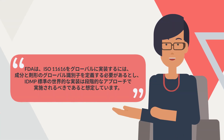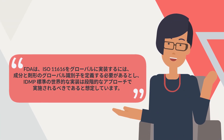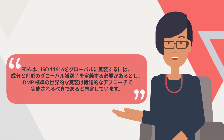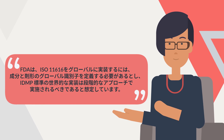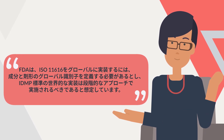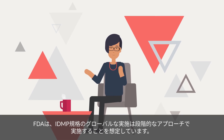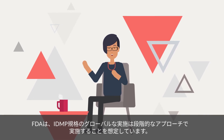To ensure global implementation of pharmaceutical product identifiers, referred to as ISO 11616, it is important to define the global identifiers for substances and dosage forms. The FDA envisions that global implementation of the IDMP standards should be conducted using a phased approach.